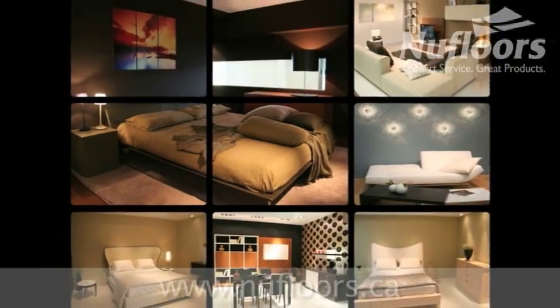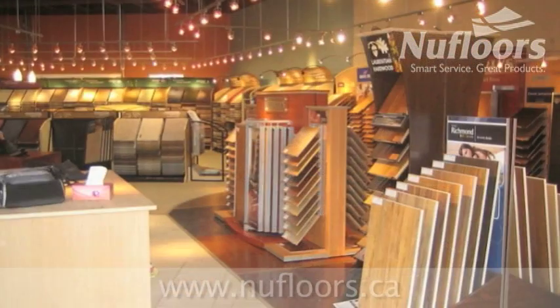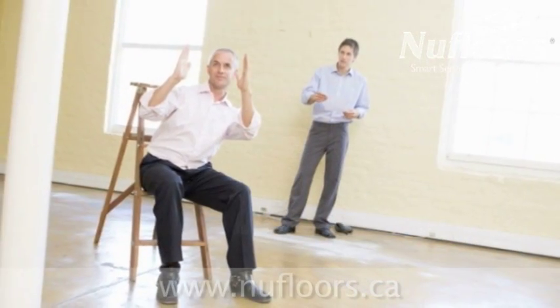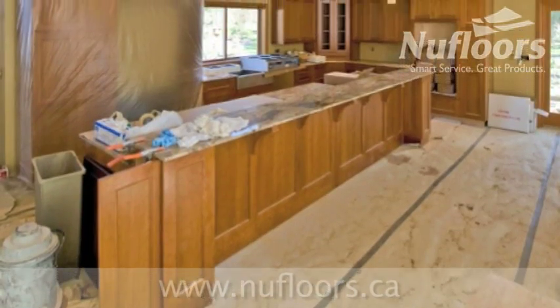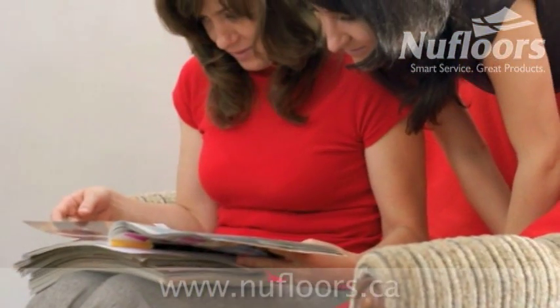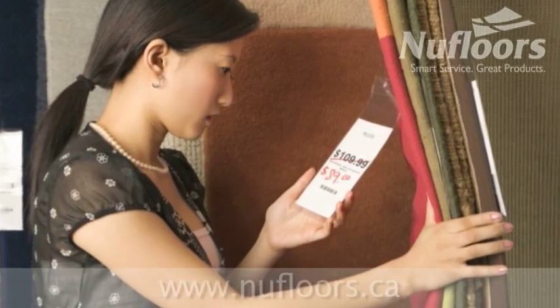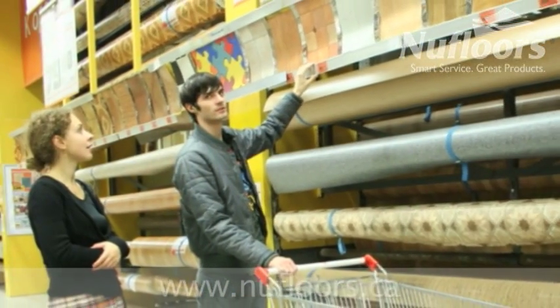We all know that decorating can be scary because all sorts of things look appealing, right? But it's overwhelming to see the selections in the stores. Most people are worried about spending their money for what might turn out to be a dreadful mistake. So how can you make the right flooring selection? How can you spend your money wisely? How can you be a smart shopper?